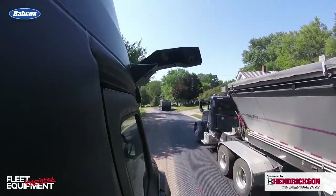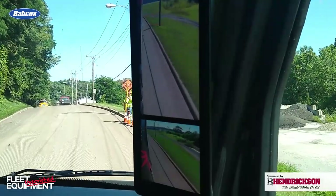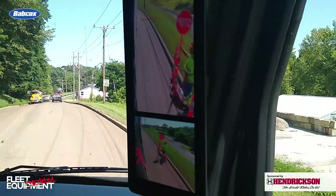Hi everyone, Jason Morian, editor of Fleet Equipment. Welcome to Fleet Equipment Unscripted. Definitely different for you today. We are in Lexington, Ohio, visiting Stone Ridge, manufacturers of Mirai camera systems. We'll be hopping in the truck, getting a view of the cameras from inside the truck, taking it for a ride, and seeing what we can see. So come along and take a look.